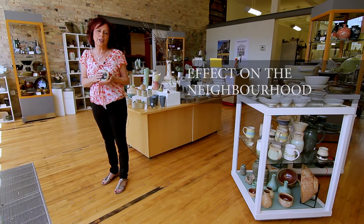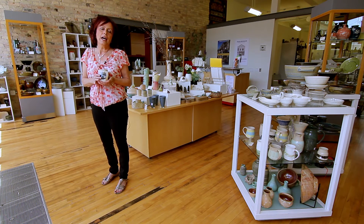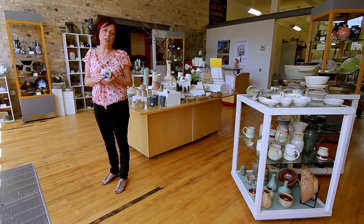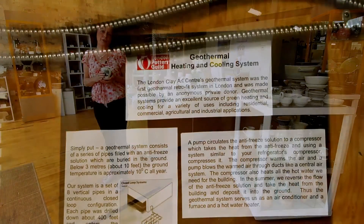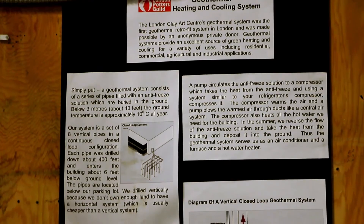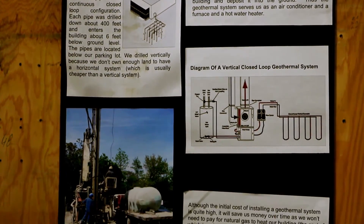The restored facade is just gorgeous. This heritage building is the best example of heritage restoration for a commercial building in the whole of London. It's absolutely exquisite, and it's had the effect of encouraging other people in the area to also look at refurbishing their buildings. It's become a bit of a teaching site for renewable energy with the fact that they put geothermal energy into the building.